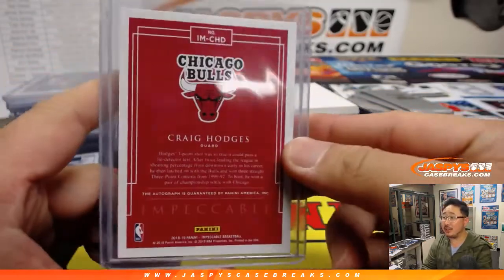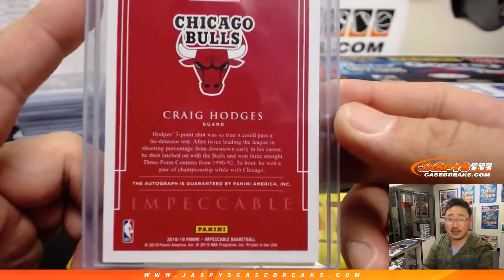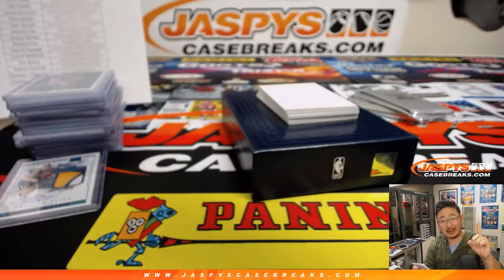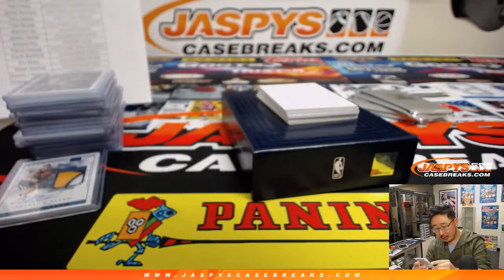41 out of 99, Craig Hodges. You remember Craig Hodges, EA? Craig Hodges' three-point shot was so true he could pass a lie detector test. After twice leading the league in shooting percentage from downtown early in his career, he then latched on with the Bulls and won three straight three-point contests from 1990 to '92. To boot, he won a pair of chips while with Chicago.